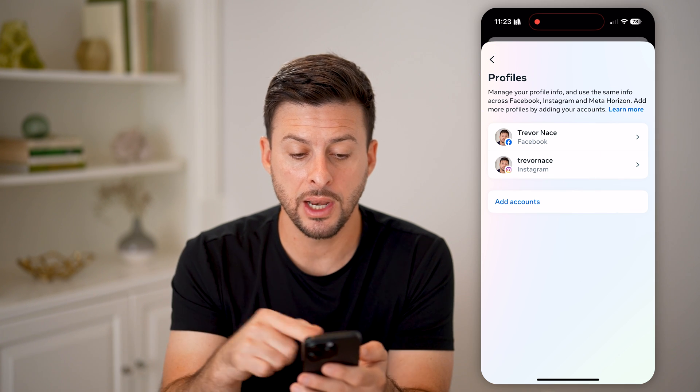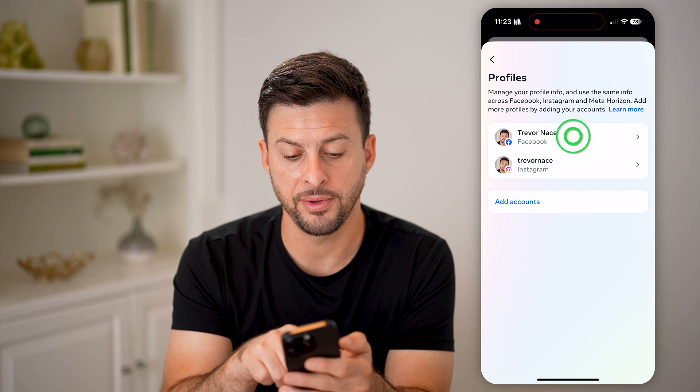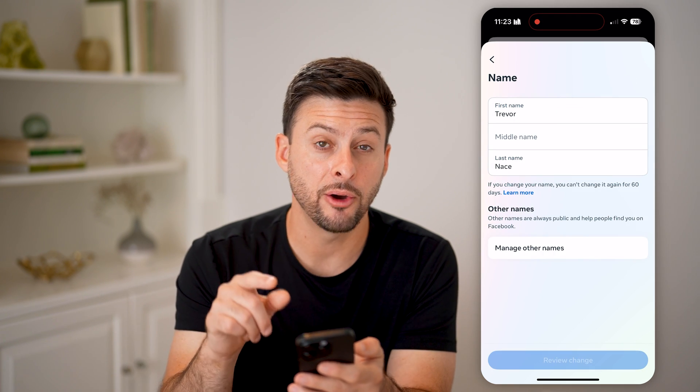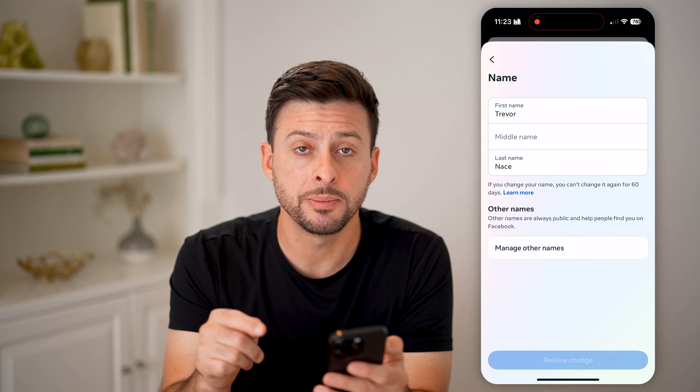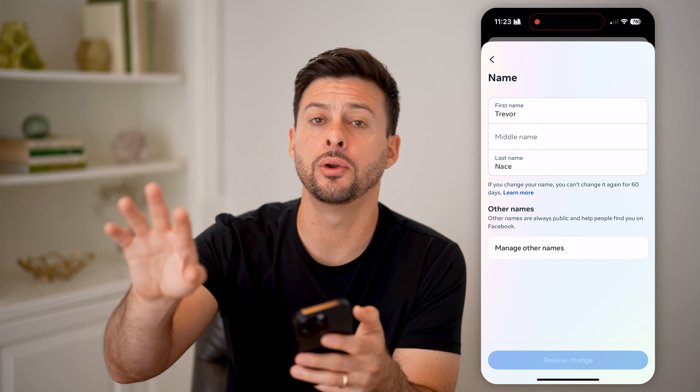By doing so, you'll be able to see the profiles are now separated. I can tap on Facebook and then name, and now it will only change or update the name in Facebook but will leave everything alone in Instagram.